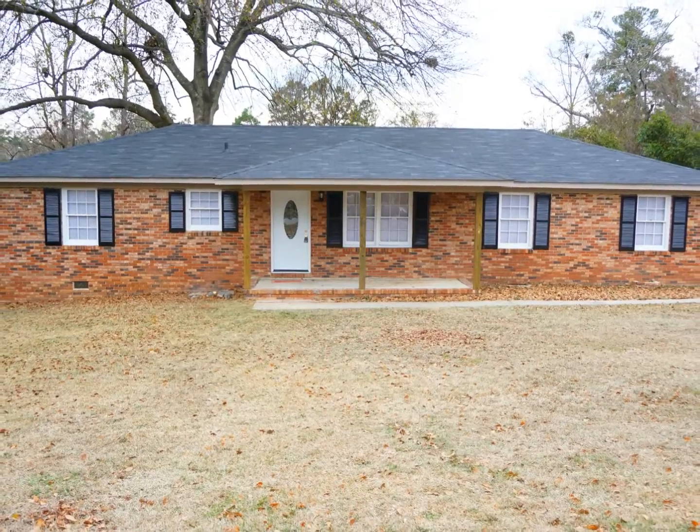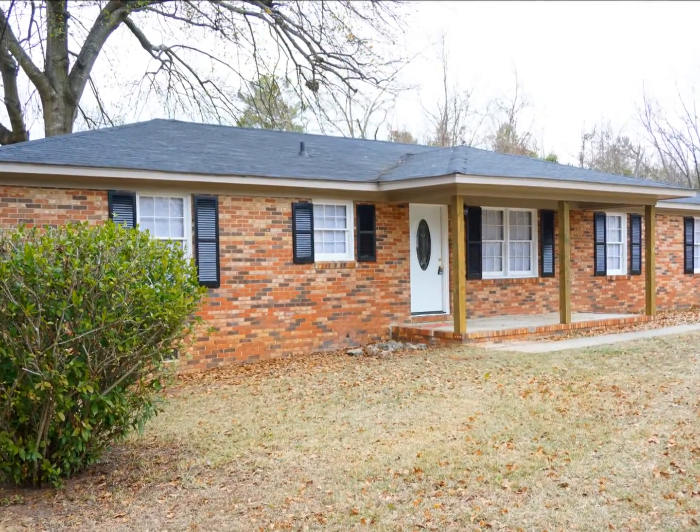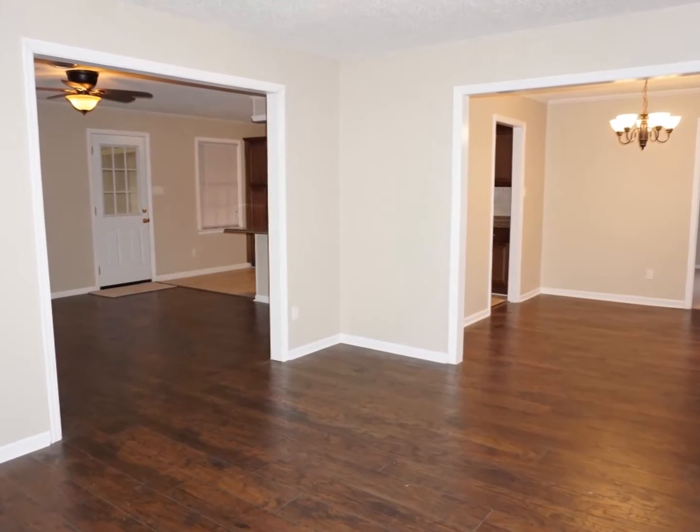An attractive brick exterior welcomes you to a remodeled Martinez home with four bedrooms and two and a half baths. Gleaming laminate flooring continues throughout all main living areas.